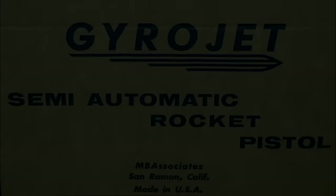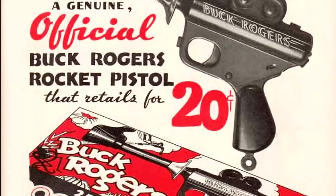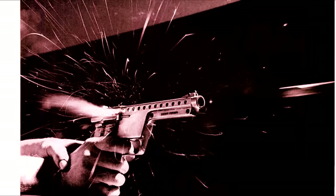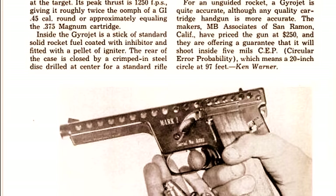In the early 1960s, a company called MB Associates came out with a revolutionary new type of gun that actually shoots rockets. Those young rocket rangers from the 1930s and 40s grew up, became engineers, and transported us all 500 years into the future, more or less. This was a big deal because it was like being able to buy a time-traveling DeLorean or a lightsaber today.